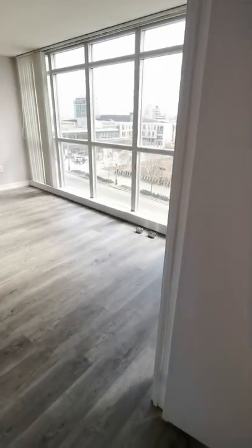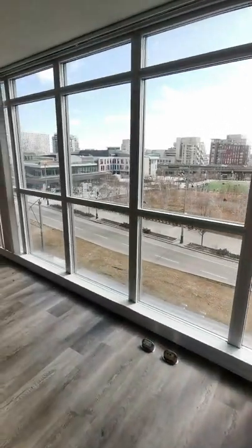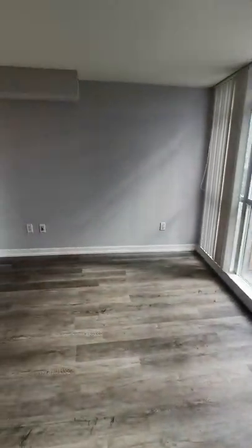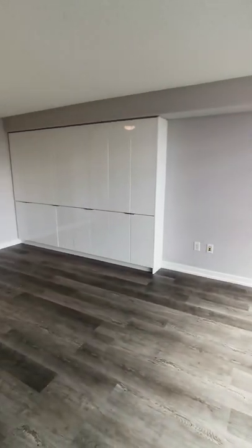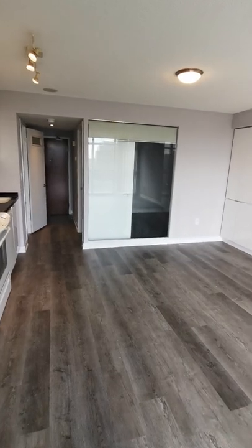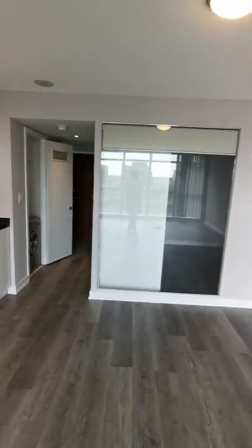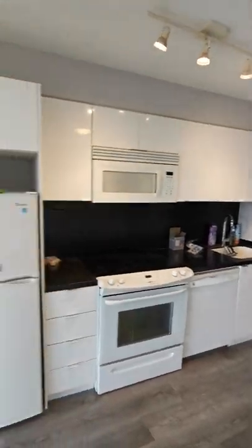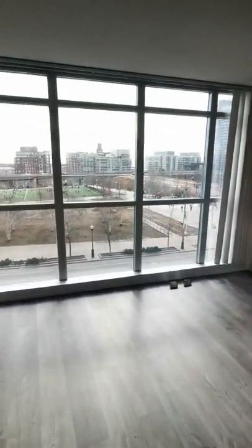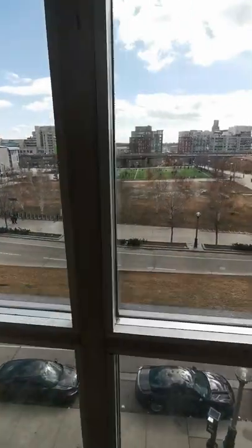This is a two-bedroom, two-bathroom unit at 10th Library Court. The size is about 770 square feet total, with one parking and one locker. It's facing south on the fifth floor — see the beautiful view.